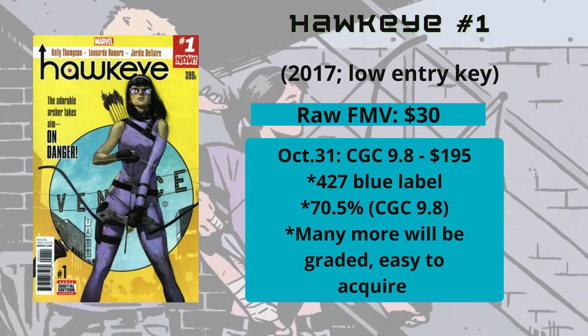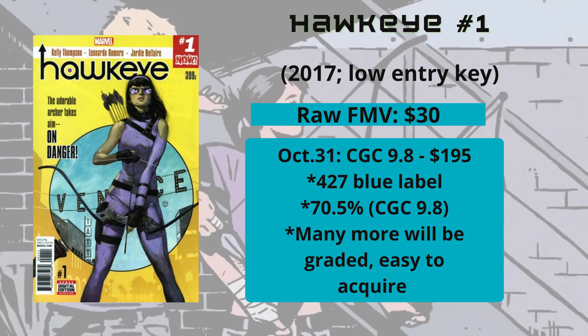This should be a pretty good hold because Kate Bishop will be persisting long-term. At $195-$200, I think that's probably the ceiling for right now because there will be a lot of supply. When Young Avengers #1 gets too expensive, people will look at Young Avengers #10, where she becomes Hawkeye, and #12, where she takes the full Hawkeye mantle. This book should be solid short-term until all the graded copies return.